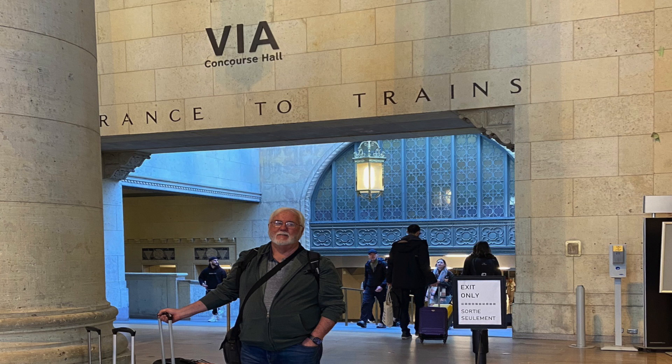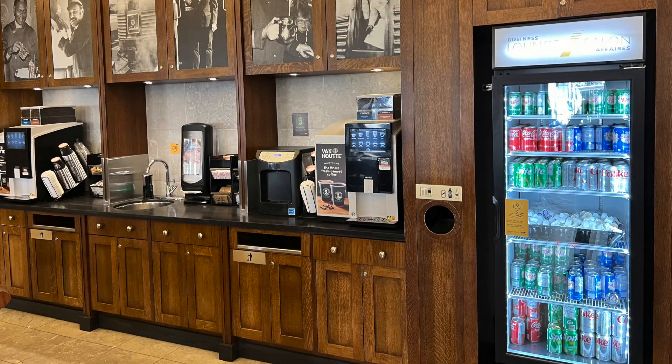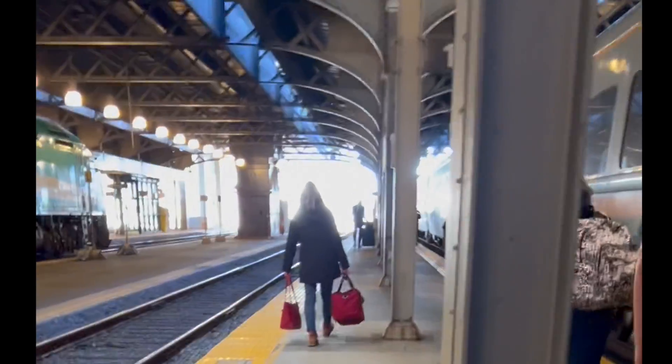Part four sees us about to board the corridor train to Montreal, where we'll stay a few nights and then on to Quebec. Traveling business class on the corridor train, so we get access to the business class lounge at Toronto station — very nice, free drinks, snacks, comfortable seats while you wait. Altogether a fairly smooth experience getting on board the train.